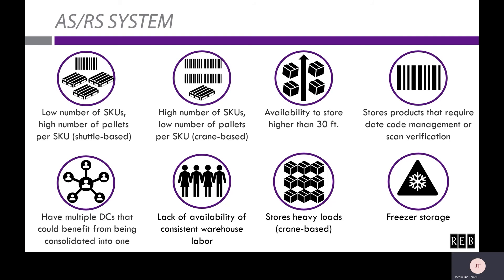If you have availability to store higher than 30 feet, an ASRS system may really be beneficial to you. Since the standard forklift's reach is only about 30 feet, this often limits the height of a traditional pallet rack system, resulting in wasted vertical storage space. An ASRS system will be able to utilize the entire available height of your distribution center.